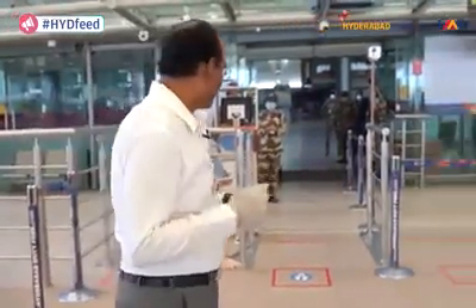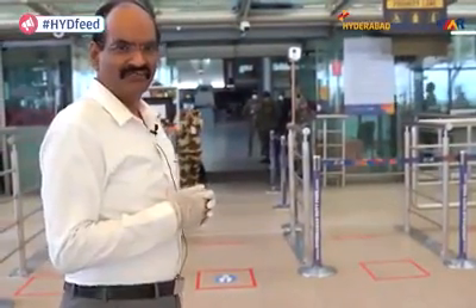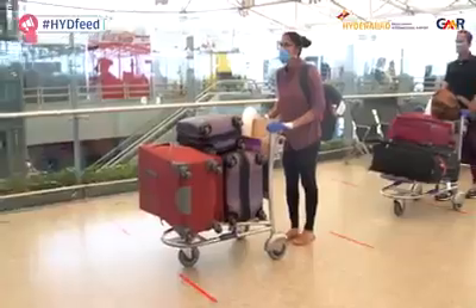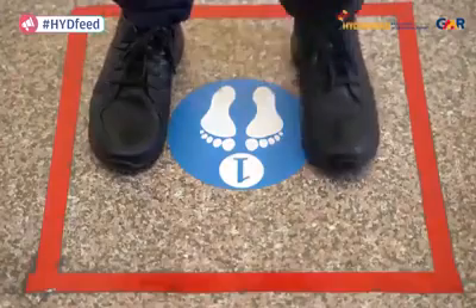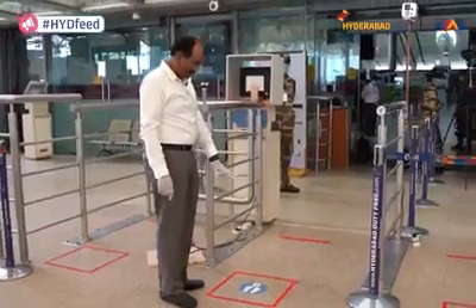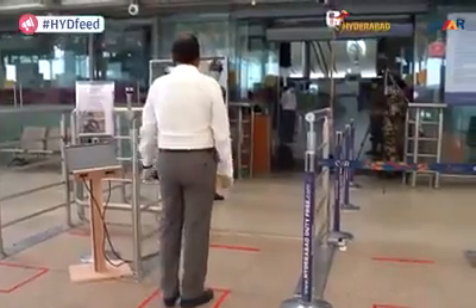Now let us see how we can get into the terminal using this new contactless technology which the airport team has developed. When the passenger's turn comes, he has to get into the square. You see here, there is a square with a marking here, and the passenger should stand here.